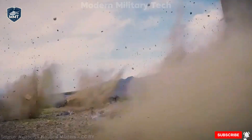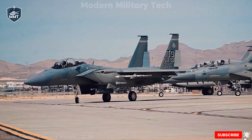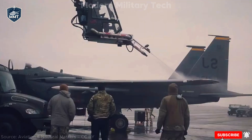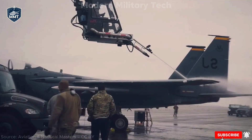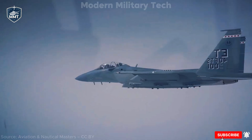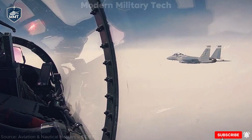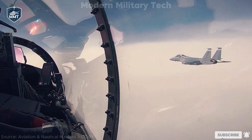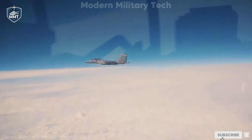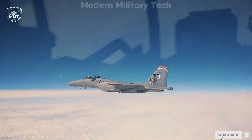Let's break down the numbers that make the Eagle II such an impressive machine. Crew: one or two — a pilot and optionally a weapons systems officer. Length: 63 feet 9 inches (19.44 meters). Wingspan: 42 feet 9 inches (13.04 meters). Height: 18 feet 6 inches (5.64 meters). Empty weight: 31,700 pounds (14,379 kg). Maximum takeoff weight: 81,000 pounds (36,741 kg). Power comes from two General Electric F110-GE-129 afterburning turbofan engines, each producing nearly 29,500 pounds of thrust with afterburner, giving the Eagle II a thrust-to-weight ratio close to 1.1 — meaning it can accelerate vertically if needed.